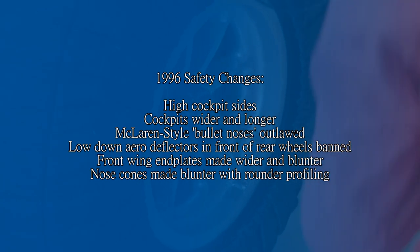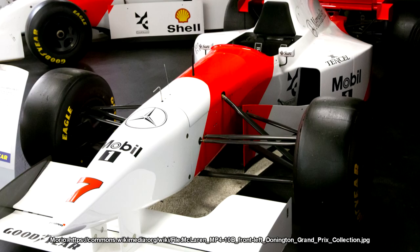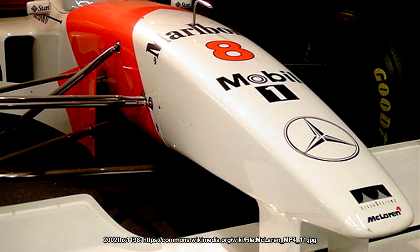The McLaren MP4/10 that ran in 1995 had a very characteristic bullet-style nose cone, as did the Jordan team for that matter, but for 1996 they had to be made rounder. Beyond the safety changes, Adrian Newey and his design team managed to get Hill and Villeneuve to sit lower in the FW18, which improved the centre of gravity and therefore the handling. And because Schumacher had gone from Benetton to Ferrari and taken half of Benetton with him, Williams was in a prime position to absolutely walk the 1996 Formula 1 World Championship. And they did.